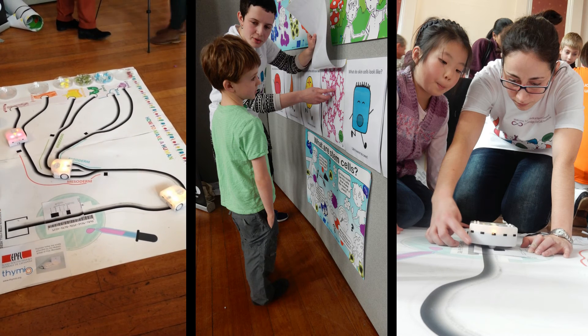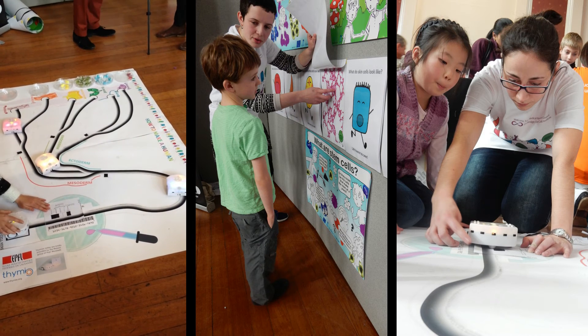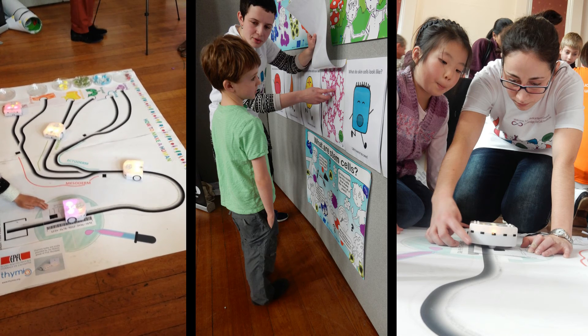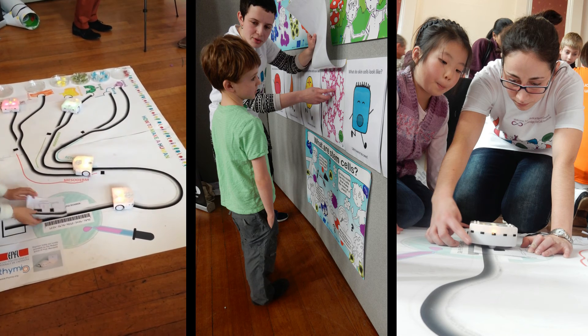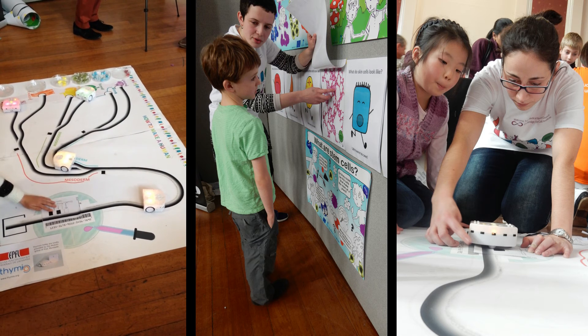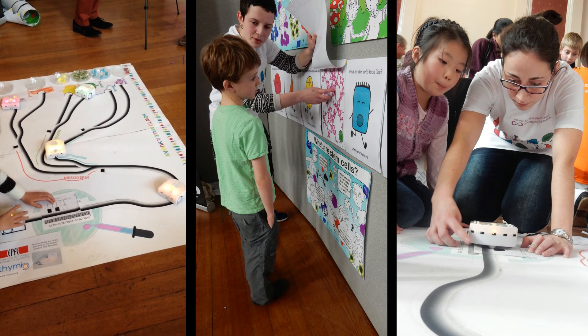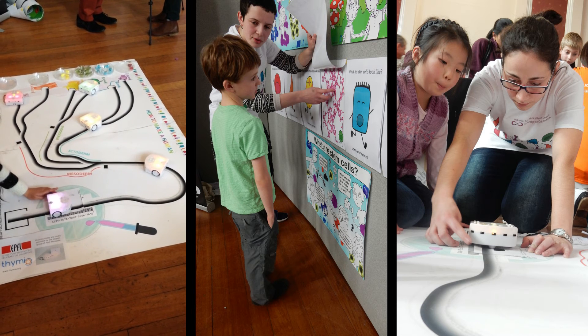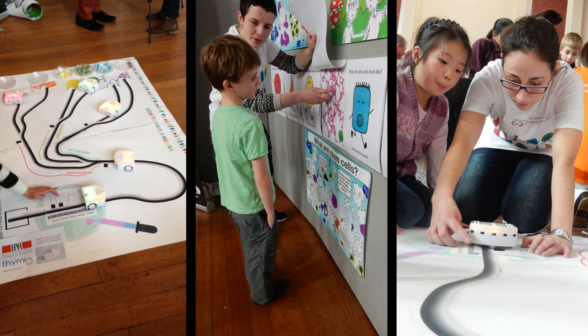Over two days, around 800 children aged 3 to 12 took part in this activity. The feedback was extremely positive, with children and parents alike asking questions about the biology of stem cells as well as the technology behind the robot. We believe that such an interdisciplinary approach can be extended to explain other biological principles to a wide audience in a fun and interactive way.